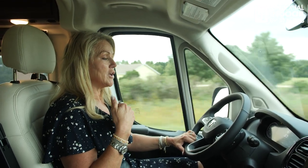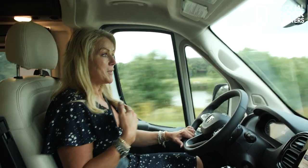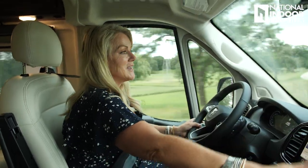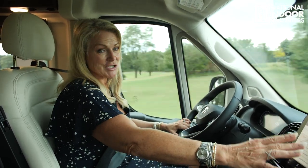Out on the road now in the Travato — a couple of things I already love. The automatic park brake has a slight delay when you first press the accelerator as it disengages automatically, which is a nice built-in safety feature. The 2023 upgrades — leather steering column, 10-inch display screen, push-button start, and 9-speed transmission — all come together for a really smooth, very quiet drive.